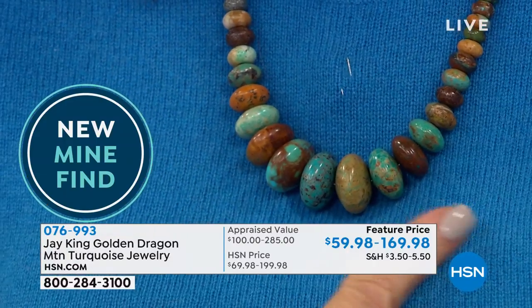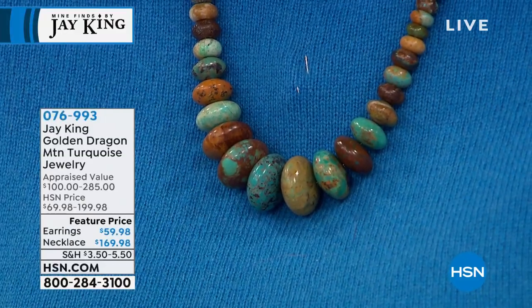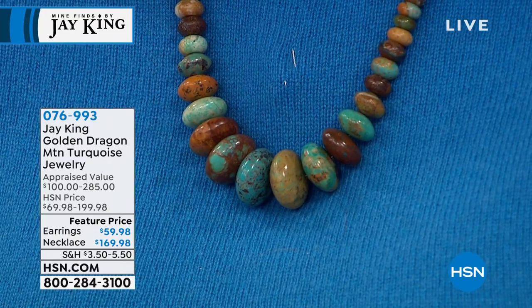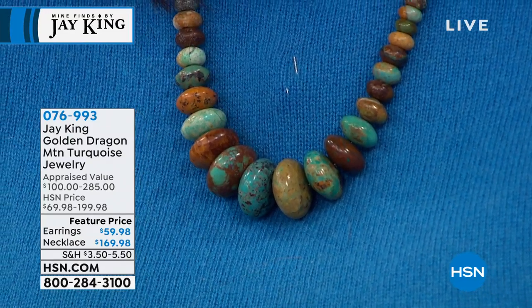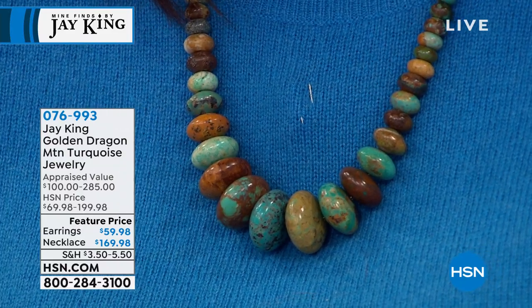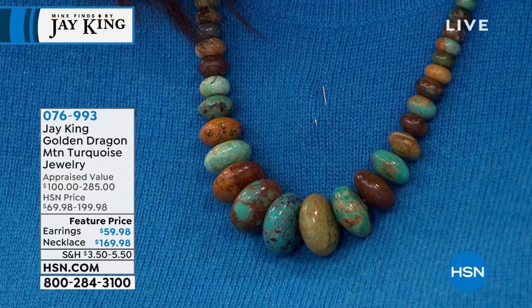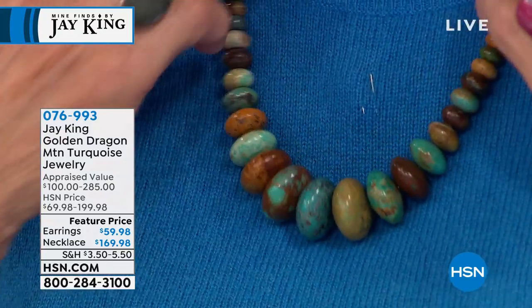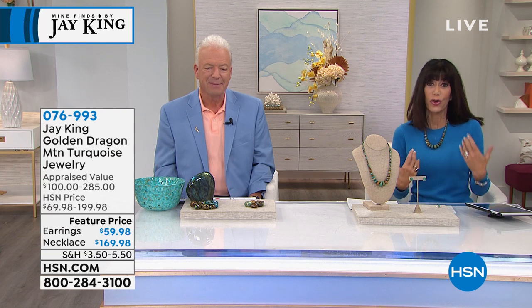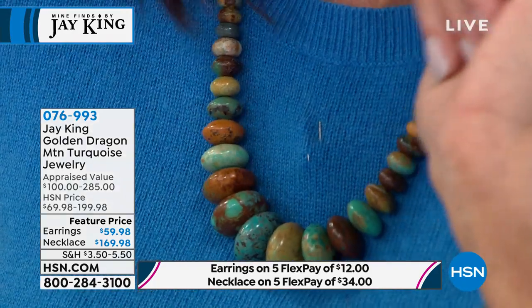Do you see how striking the color is? It just talks to you. This necklace today is brand new, and I believe we're limited to about 500 total pieces — from earrings to necklace. We do have the matching earrings. This is a conversation piece — you wear this and people are going to stop and say, 'Where did you get that?' At $169.98, I can't imagine anyone would think it was real. We have a retail of $300 for this.